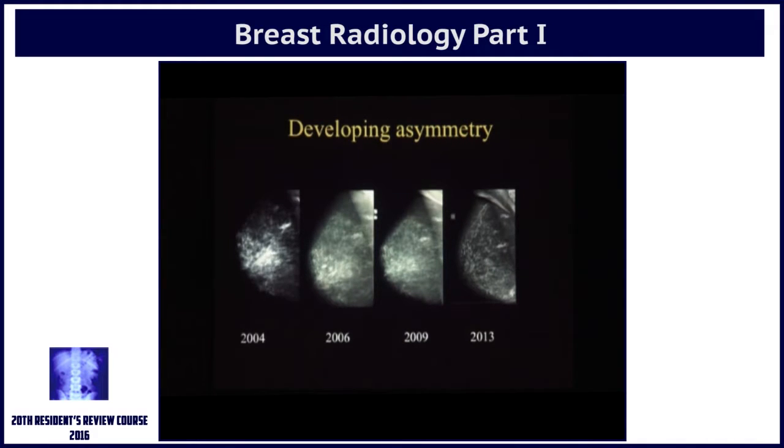This is an MLO view, so you can only say whether it's upper or lower. Somebody said something in the lower quadrant, and you can see this area — there is a new density here. Nothing here, nothing here, and these are all well-positioned mammograms. So anything new is suspicious. This lady had a really small breast cancer in the inferior part of the right breast.